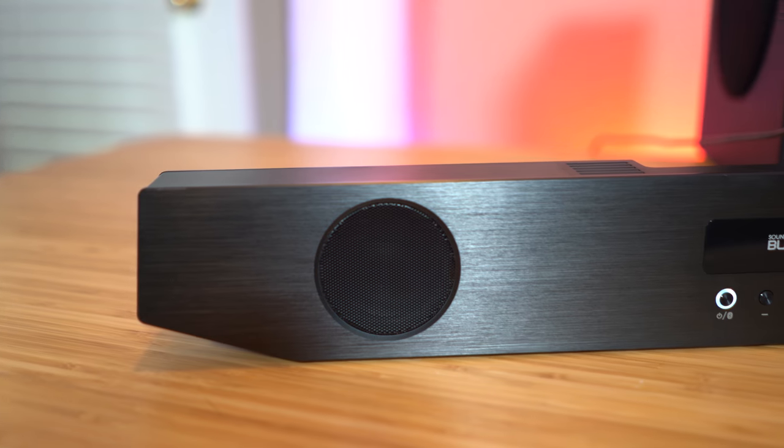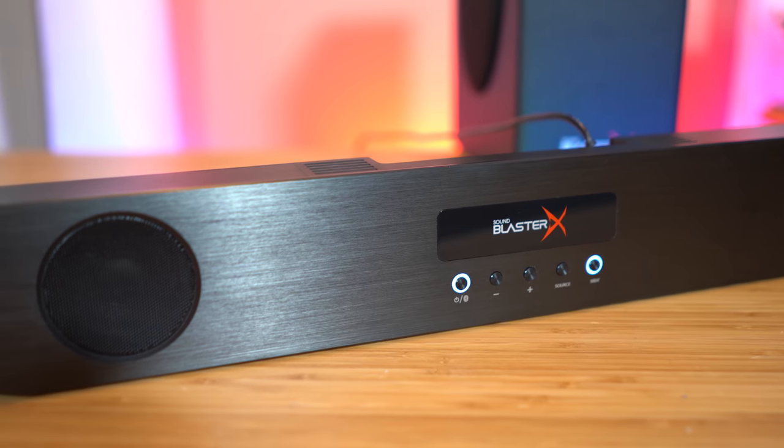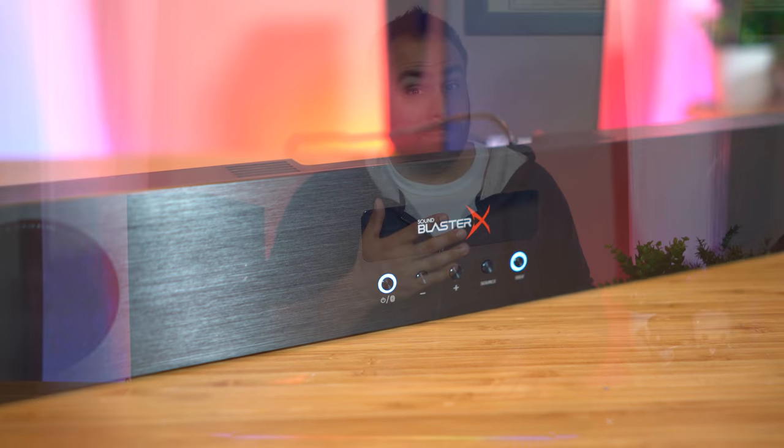PC audio is slightly different, but given that monitors now are the size of small TVs, I'm surprised the PC soundbar design space hasn't been more thoroughly explored. Well, leave it to Sound Blaster, the pioneers of PC audio, to bring something like this to market. I remember building my first PC back in the 90s and having to remember to include a Sound Blaster sound card if I wanted my MP3s and Winamp to sound good. They've been at this game longer than basically anyone, and their dedication to PC audio shows.